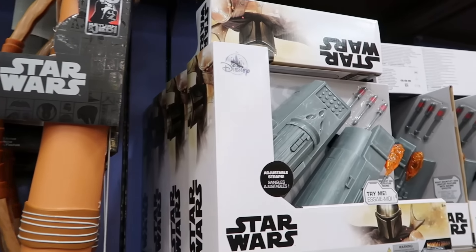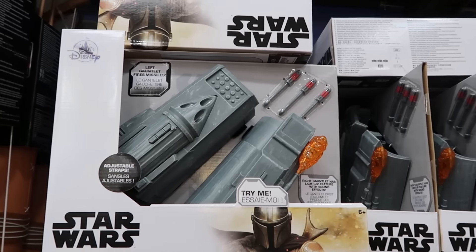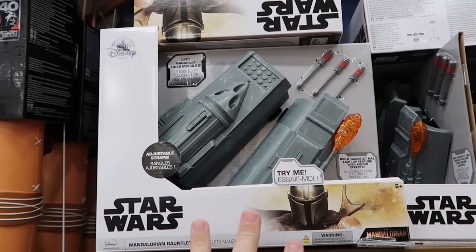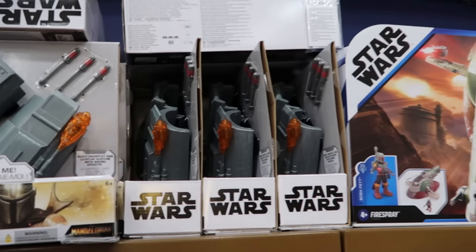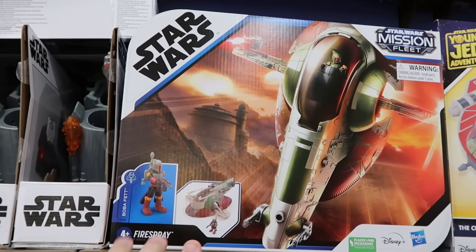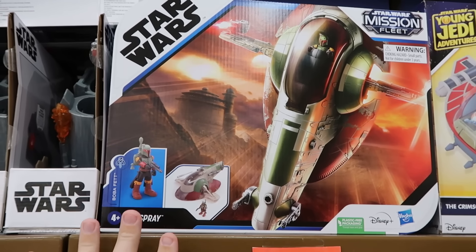From Star Wars Mandalorian, they have a couple of different toys — gauntlets that actually shoot darts out for only $10 a piece. Right next to that is the Star Wars Mission Fleet with the fire spray and the Boba Fett action figure for $25.